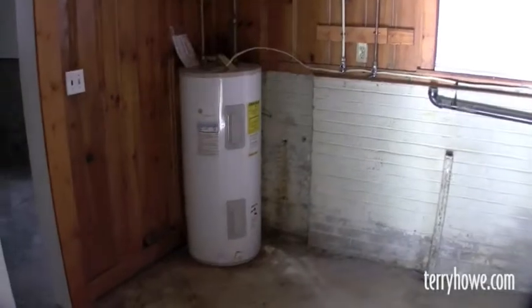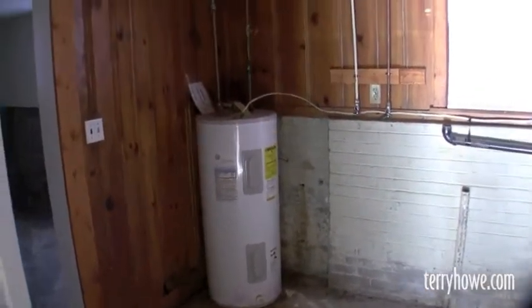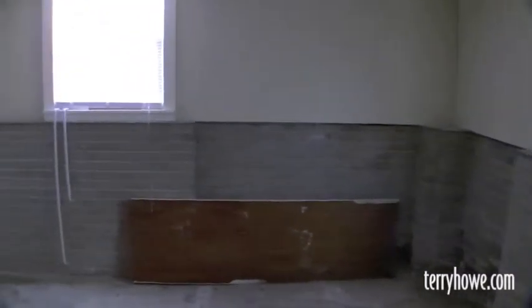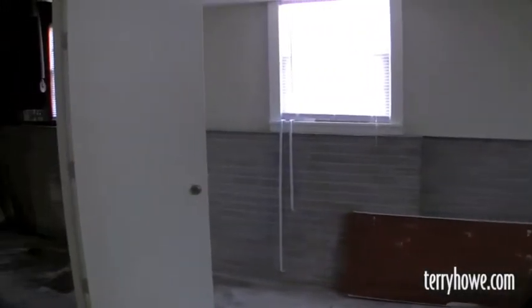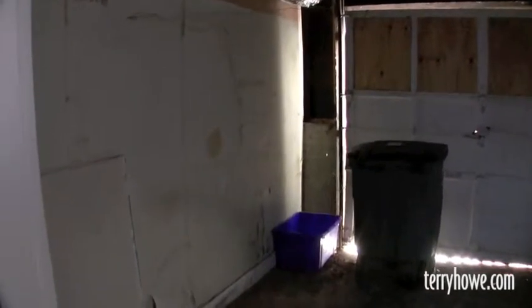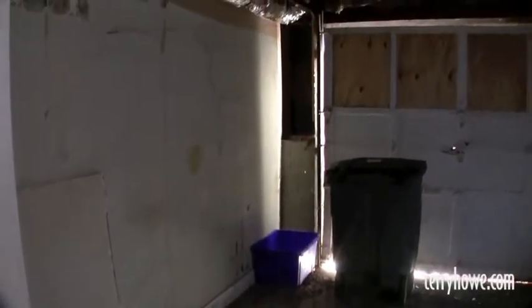The water heater looks fairly new — it's electric. And then behind this area will make a nice little office. Another extra room. If you're facing the house, we're on the right-hand end. There's a garage, but I don't think you'll get a car in it — maybe a motorcycle, lawnmower, yard tools, that type of thing.